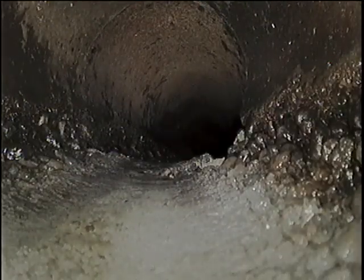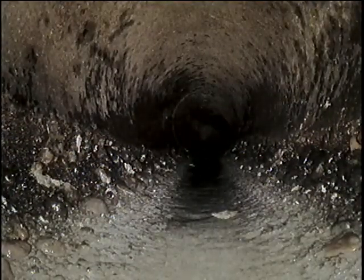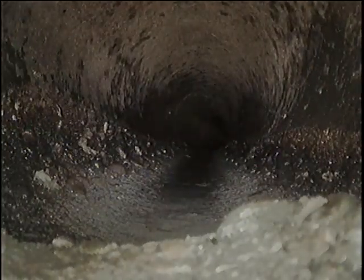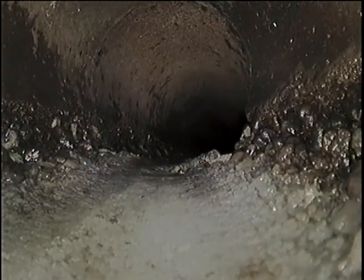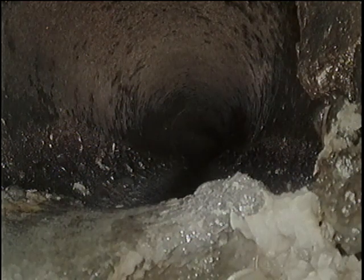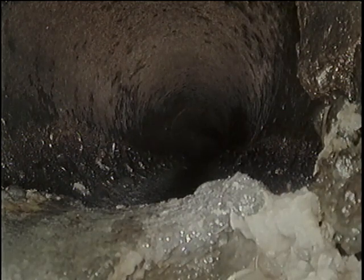Here at 48 feet, we're seeing a separation where the pipe is pretty offset but in a downward angle. I can't see clearly, but I would imagine the pipe below is separated. It doesn't look like a proper fitting and it almost looks like there's a crack or a hole right at the bottom. So here at 48 feet, I would consider this both an offset and a crack.